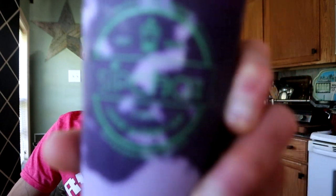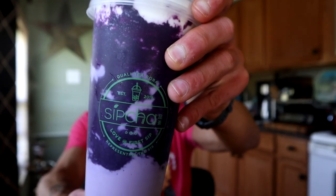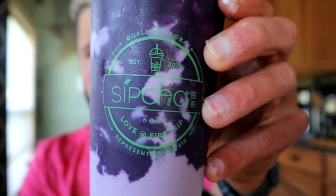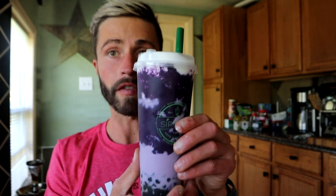Sipcha is a local spot here in Apex for boba. I got the Taro Ube swirl flavor with some regular boba. I'm not the biggest boba fan, but I love ube and taro, and I had big cravings for that dark purple ube color. You're supposed to mix it up so the ube gets everywhere. If you're in the Apex area, all the info is in the description box below. It was like seven bucks for this drink, so let's see if it's worth it.